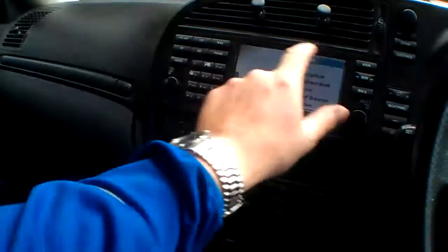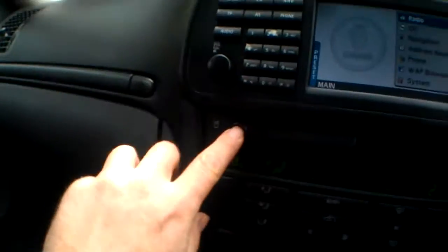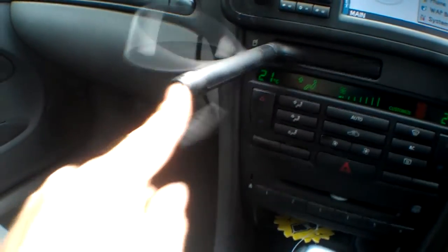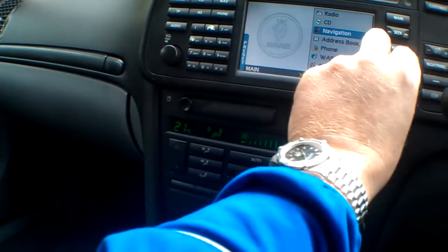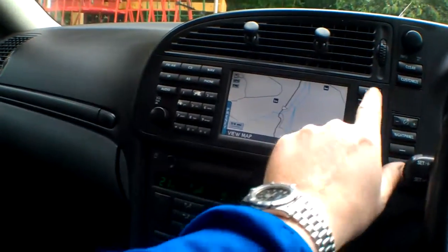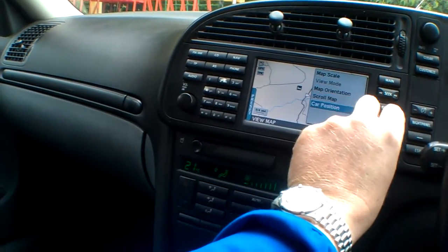We've also got a built-in nav system, a lovely aircon system all working fine, and I think that's a six-disc CD changer — and the best cup holder in the business, wait for it — lovely. Navigation system and CD: let's put on navigation just to make sure that's working. The map is showing and car position — all working fine.